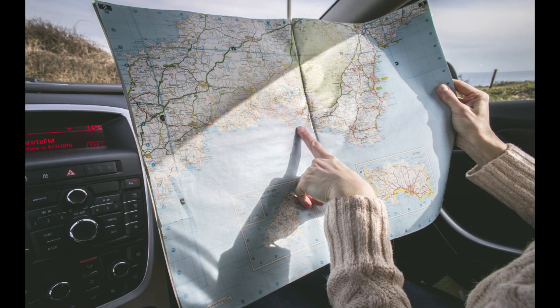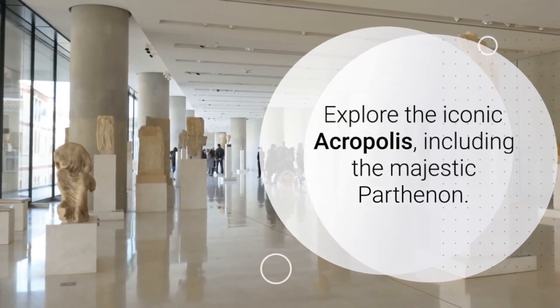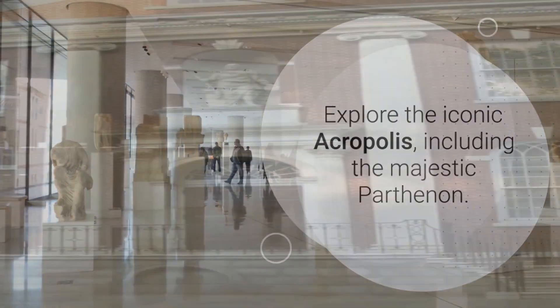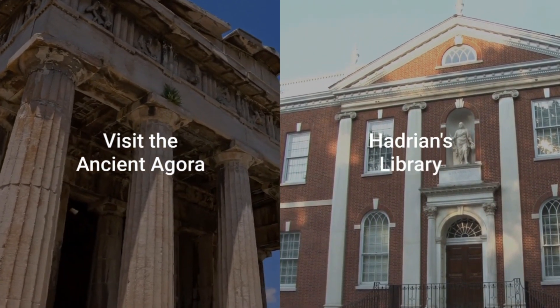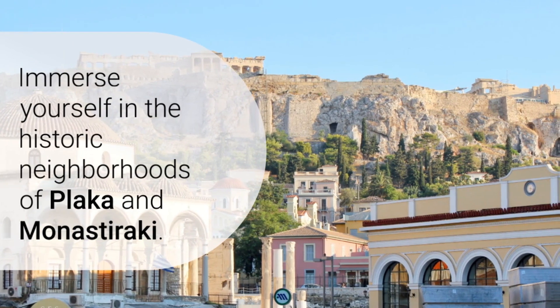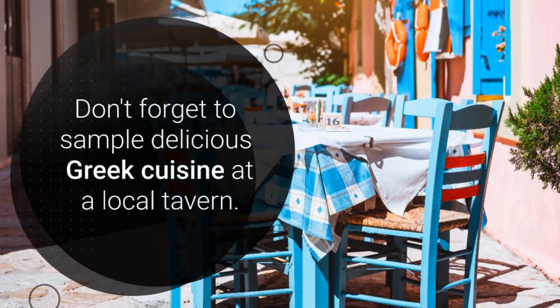Day two: Athens Exploration. Explore the Acropolis, including the Parthenon. Visit the ancient Agora and Hadrian's Library. Discover the historic neighborhoods of Plaka and Monastiraki. Sample Greek cuisine at a local tavern.